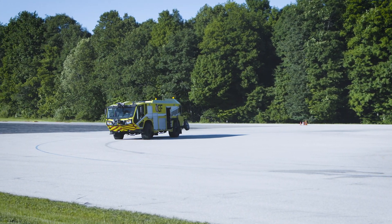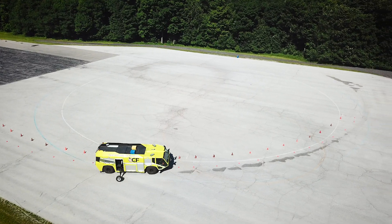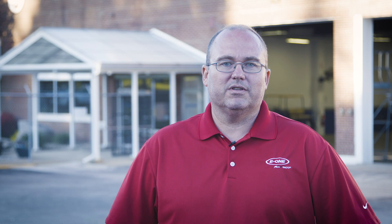This is part of a bigger series of tests that include things like braking, dynamic handling, and durability. So this is a part of that series of tests.